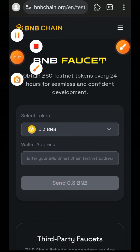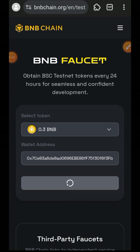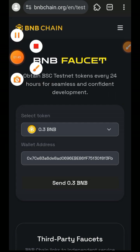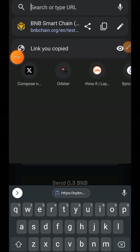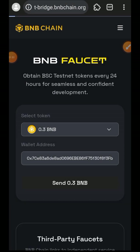Every link that I used in this video I'm going to have all of them pinned in the comment section for your convenience. Now after successfully claiming my Test BNB, I will go ahead and bridge that Test BNB into Test Optimism BNB. I'll paste the link to the bridge in my browser.